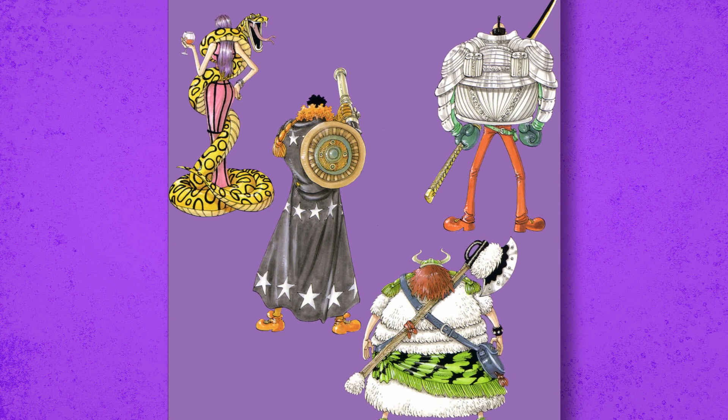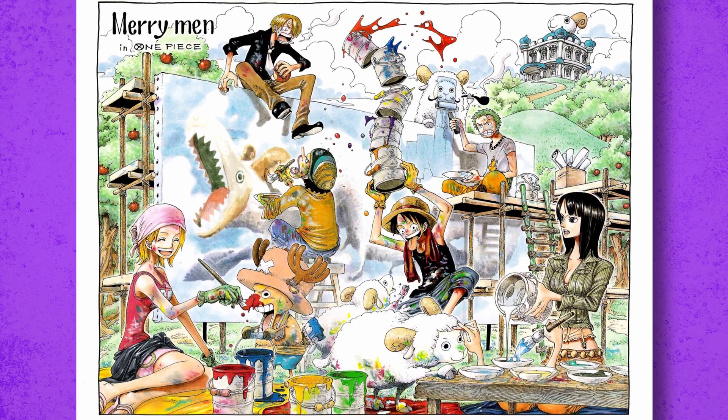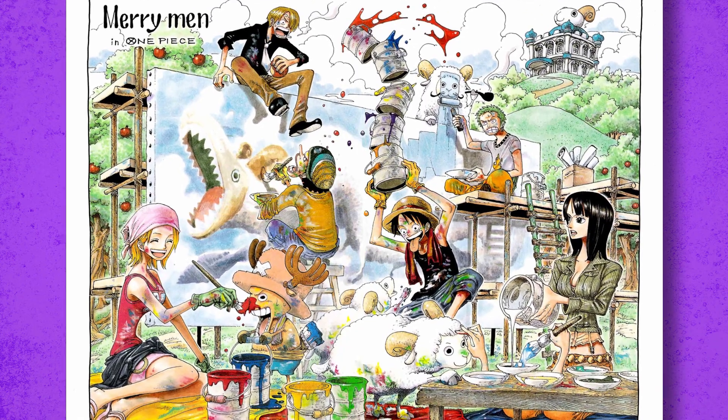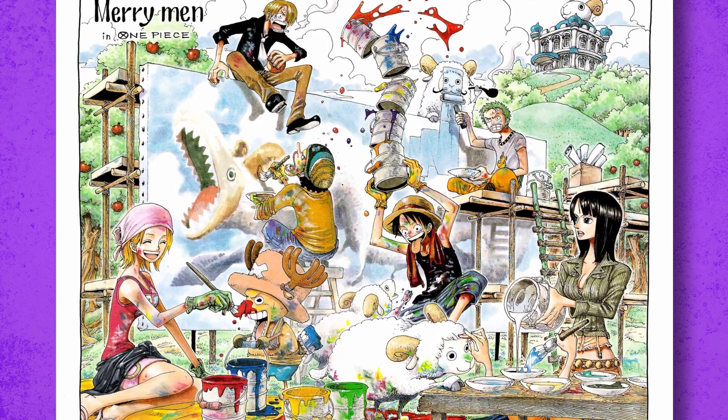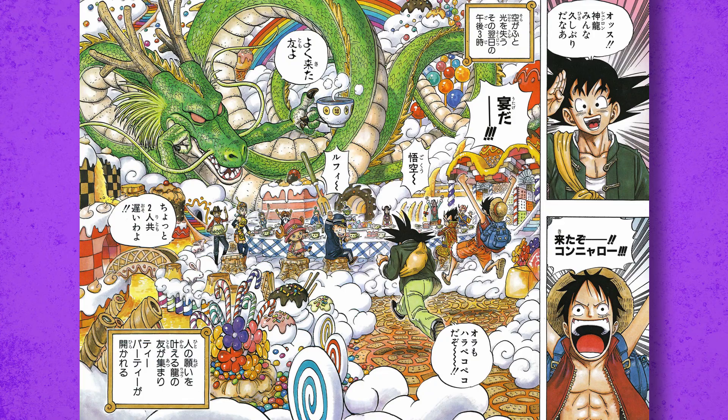My personal favorite color spread is one where they're all painting, and there are tons of Merry ships, a very cool castle at the top, and a Mary monster sky serpent or something like that.